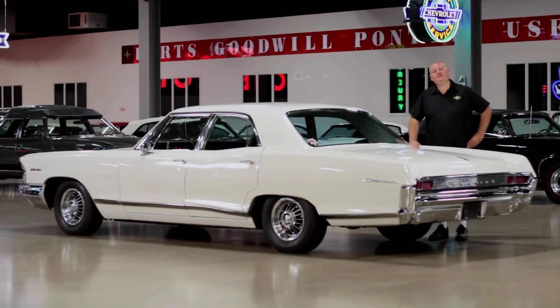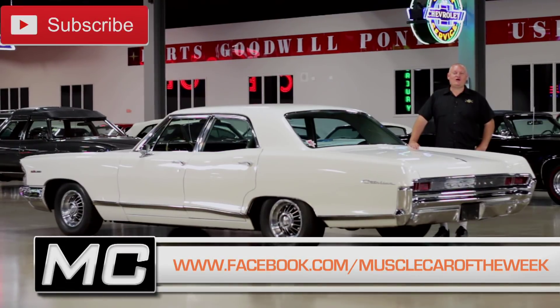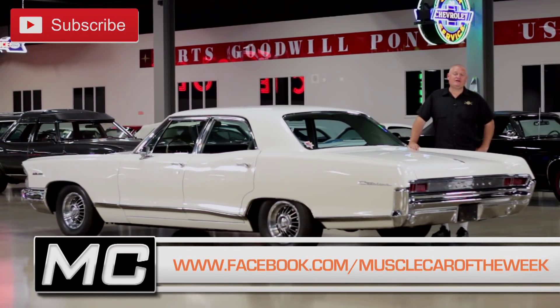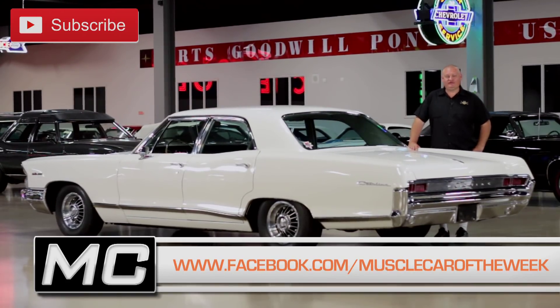So is it too big to be a muscle car? Let us know in our online comments and the debate will live on. Thanks for watching this episode of Muscle Car of the Week from the Brothers Collection. We'll see you next time with another cool muscle car, or giant muscle car, on Muscle Car of the Week.